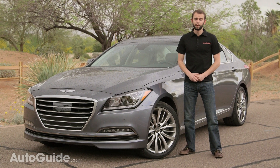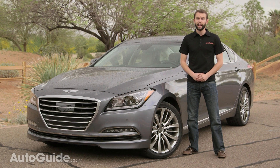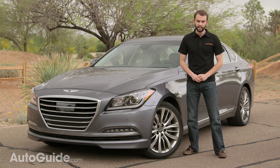Hyundai has been very open about their plans for the Genesis to compete directly with German luxury. So do the Deutschland big three have something legitimate to worry about? Well, it's not quite there yet, but one thing is for sure: Hyundai is in a brand new and stronger than ever position to compete in the luxury sedan segment.